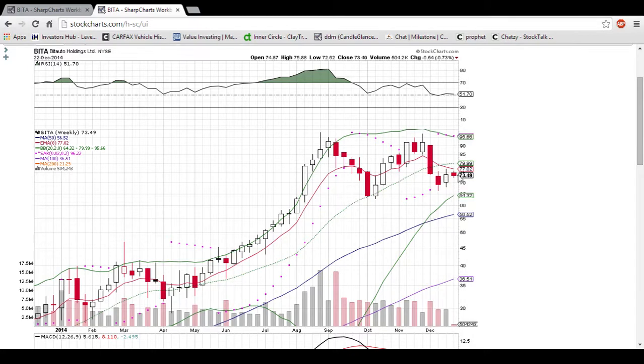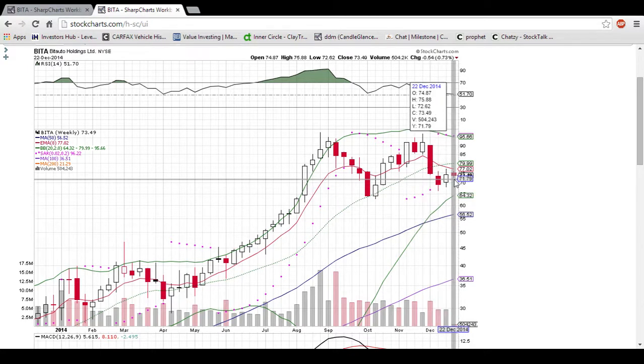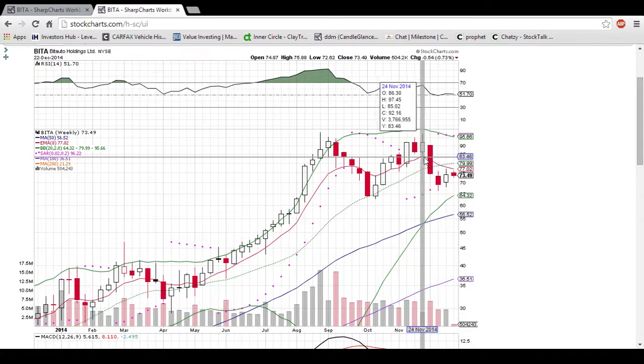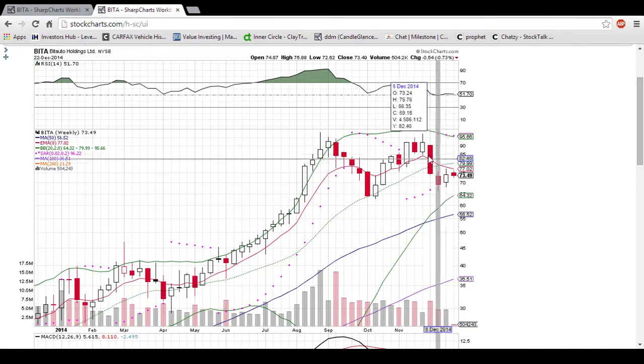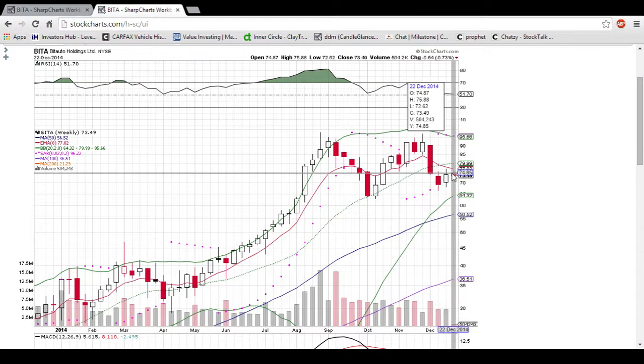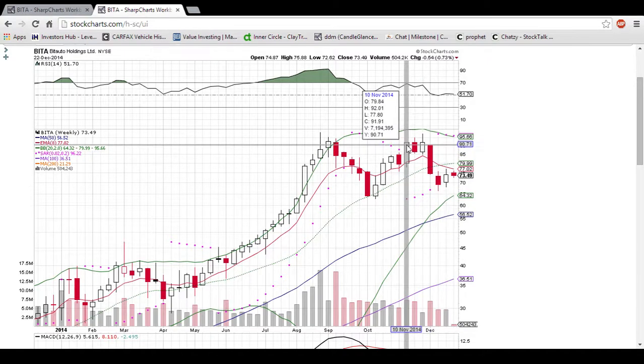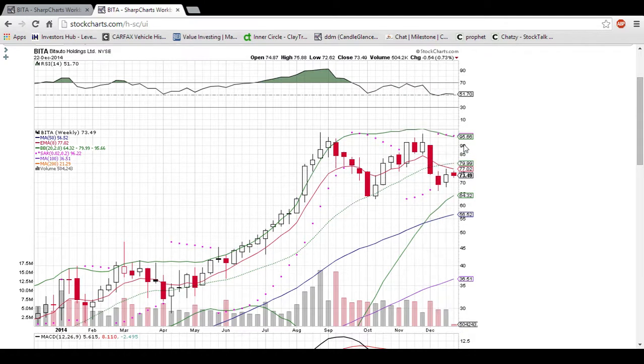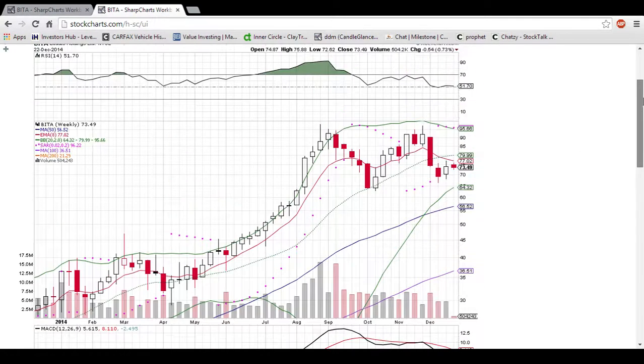Obviously, this week still has some more trading to do, but so far three higher lows forming on the weekly chart. This eight-period exponential moving average is resistance that needs to start seeing some closes over for the bulls to take charge and make a move back up to test this double top area. You also have the middle Bollinger Band here at $80, and you definitely want to see that turned into support the sooner the better if you are a bull.